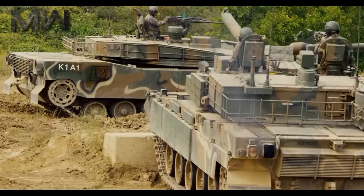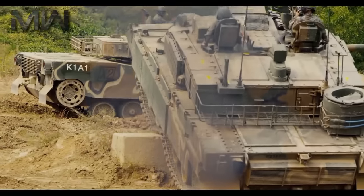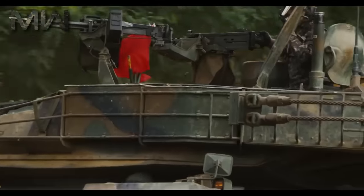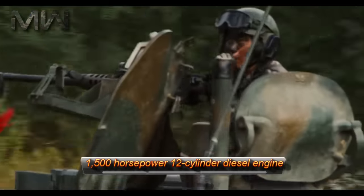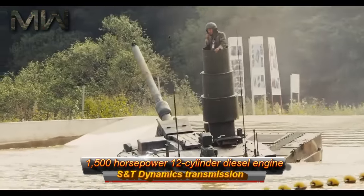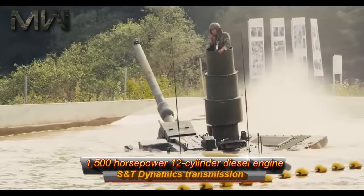It is planned that the K-2 would feature a domestically-designed power pack based upon the German-designed MTU 890, comprised of a Doosan Infra-Core Corporation 1,500-horsepower 12-cylinder diesel engine, and an S&T Dynamics transmission.